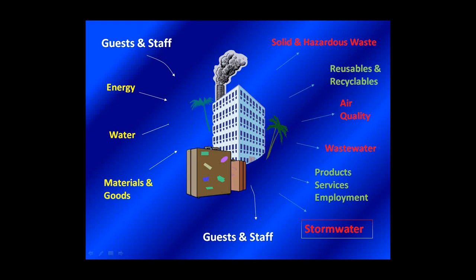A hotel is not unlike a factory — it consumes energy, water, materials, and goods, and produces waste products like solid and hazardous waste, wastewater, and stormwater. Every building, every hotel produces stormwater. Here are some operational best management practices to help a hotel better manage their stormwater. First, work with your locally available resources, such as your county or city stormwater management program. Talk to your local universities, find out who your agricultural extension agent is, and ask for free assistance to help you develop a stormwater management plan, or consider hiring a professional stormwater management consultant.